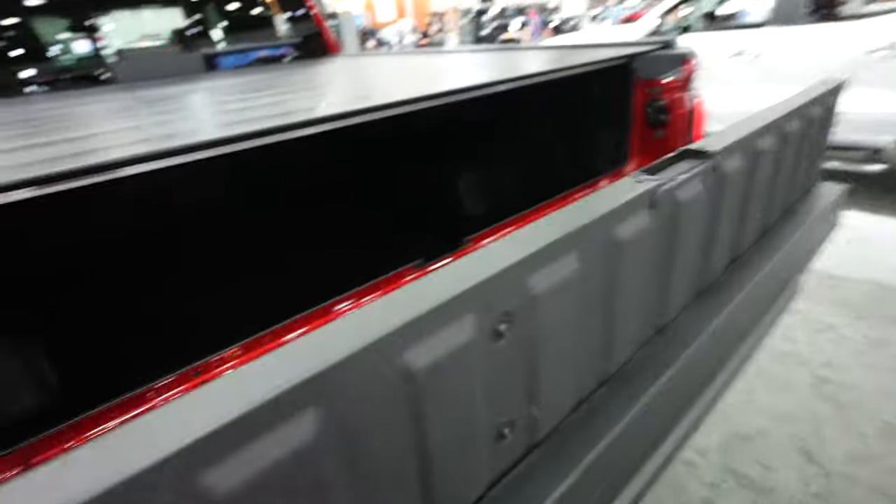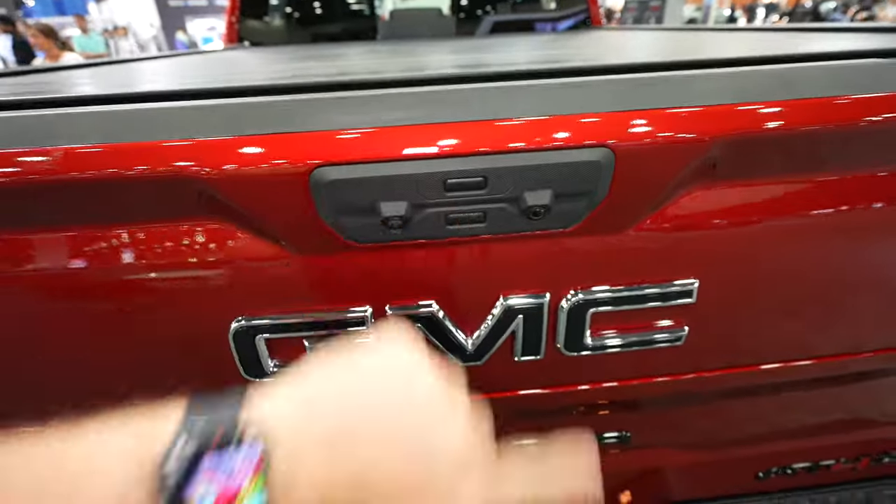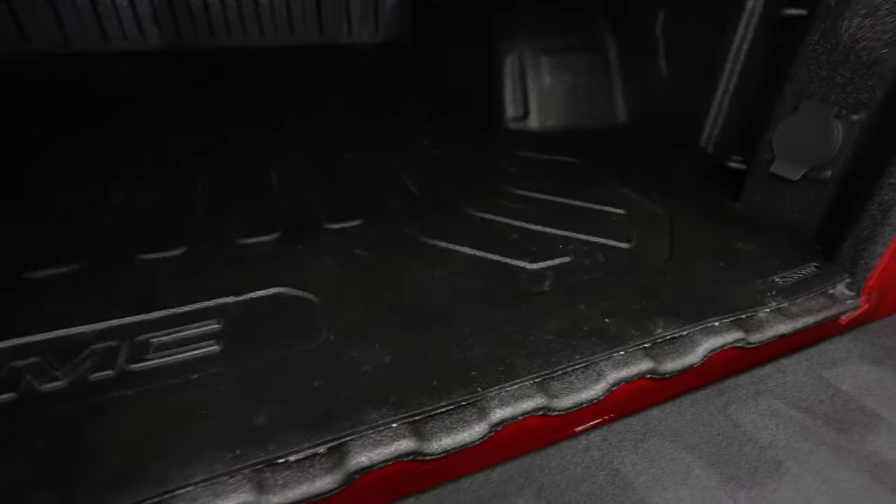There is also a tie down point here and on the passenger side. This does have the kicker tailgate audio package. You can also open it like a regular tailgate — when you do that, we have access and it looks like there is a spray-in bed liner from the factory. There are three tie down points in each of the four corners.